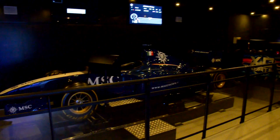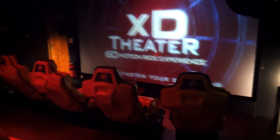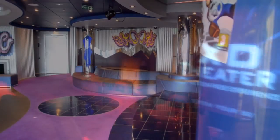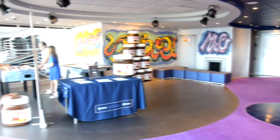Right off of that there's a Formula One race car simulator you can test out. There are screens in front of the car and the seat actually moves around as you drive. It does cost extra. There's also a 4D cinema where you'll have wind blowing in your face — you go on a roller coaster and all kinds of different things. You have to pay extra for that as well, but it's something fun to do on the ship.